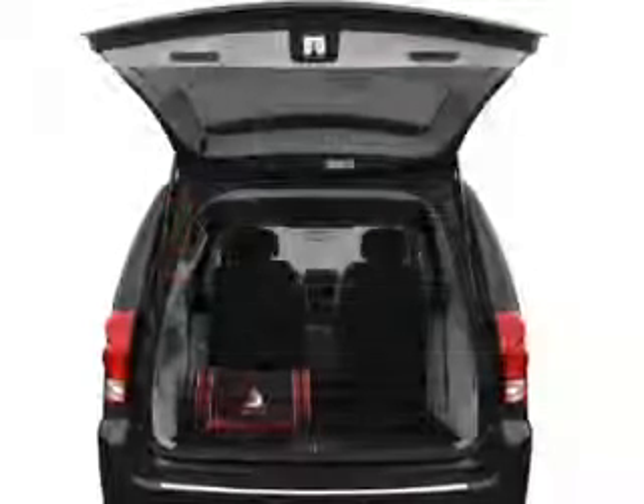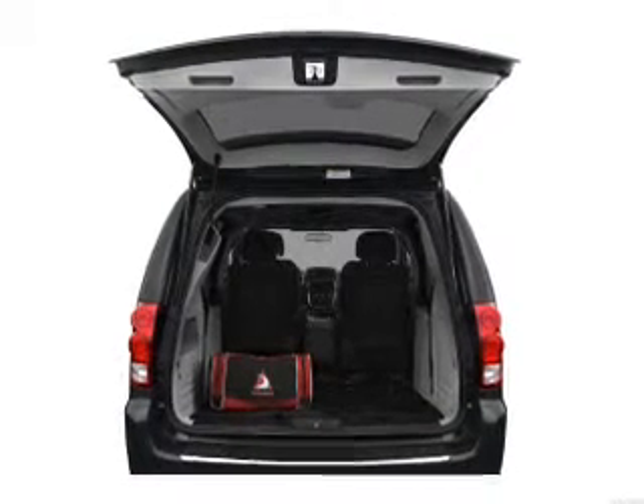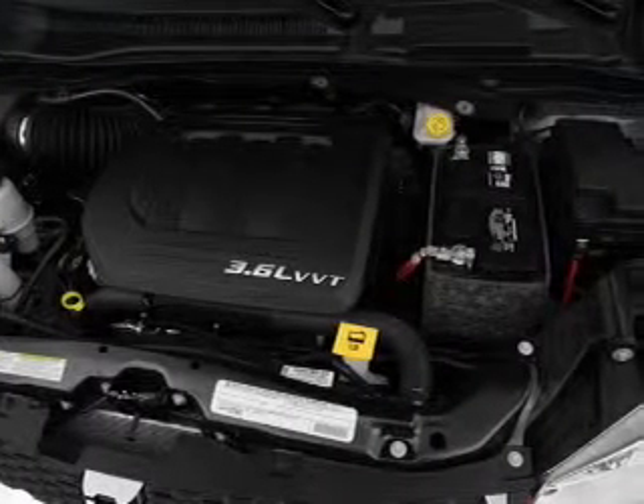You will appreciate the safety feature of anti-lock brakes. Tailor the temperature to your preference and your passengers. If safety is a high priority, rest assured knowing that these top safety components are included: Stability Control.